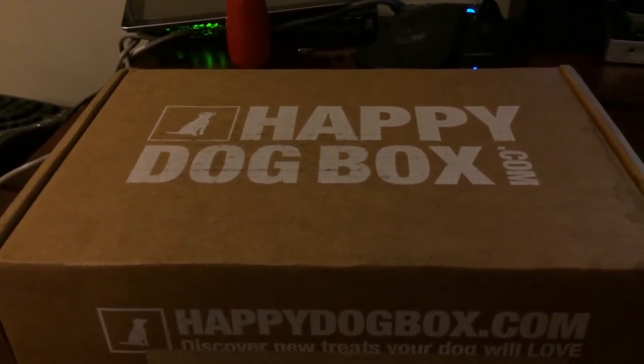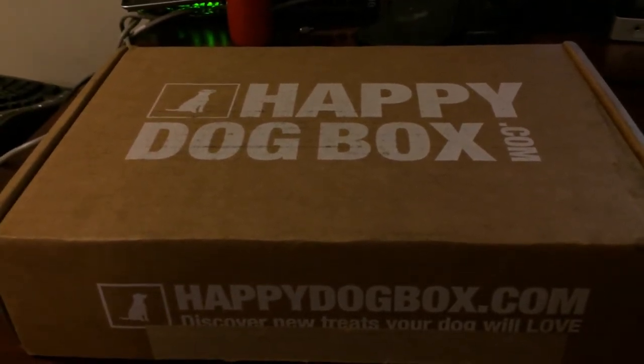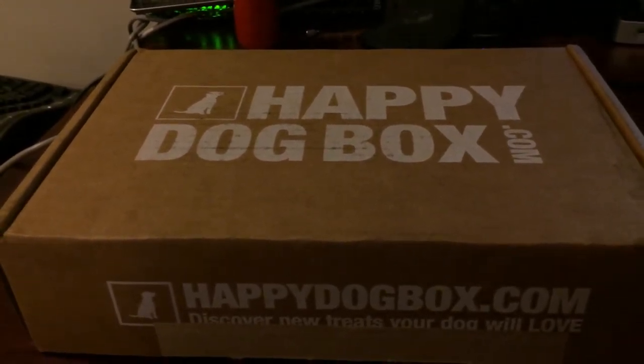Unlike most dogs, they range around 100 pounds. A lot of the toys that they normally put in these boxes are meant for little to medium-sized dogs, which definitely don't work for dogs like mine.